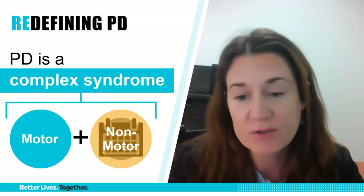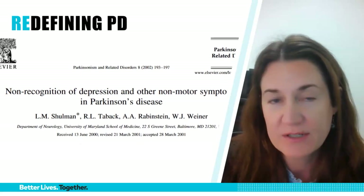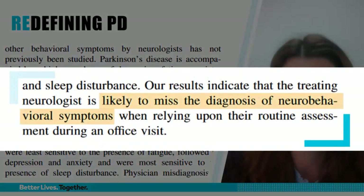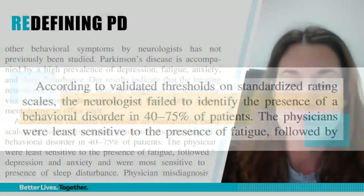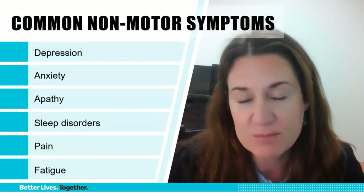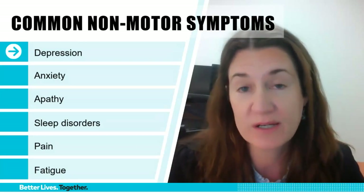Back in 2002, a small study by Dr. Shulman and others in Maryland demonstrated that during routine office visits, neurologists failed to identify the presence of depression, anxiety, and fatigue more than half the time, and failed to recognize sleep disturbance in at least 40% of patients. This was really eye-opening for people treating Parkinson's disease because we realized we were probably focusing too much or almost exclusively on motor symptoms. The main common non-motor symptoms in Parkinson's are depression, which is one of the biggest predictors of quality of life and is frequently under-recognized by clinicians.